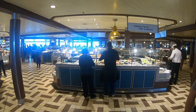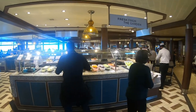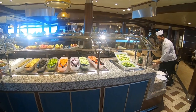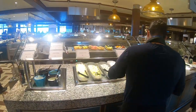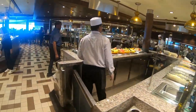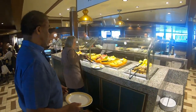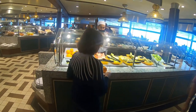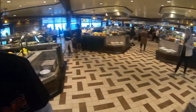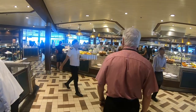We're back at the Windjammer for the lunch edition. We have Fresh from the Garden, which is now set up for salads. Just like breakfast, there's a fruits section with watermelon, cantaloupe, and pineapple. They make duplicates of stations since it gets so crowded, so it's quicker for people to get their meal.